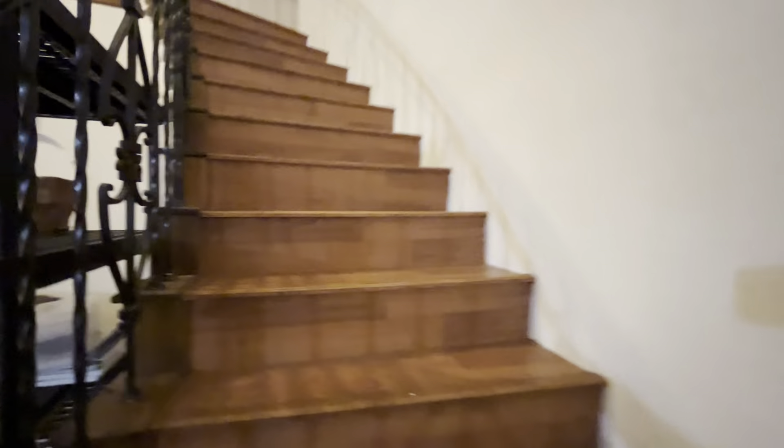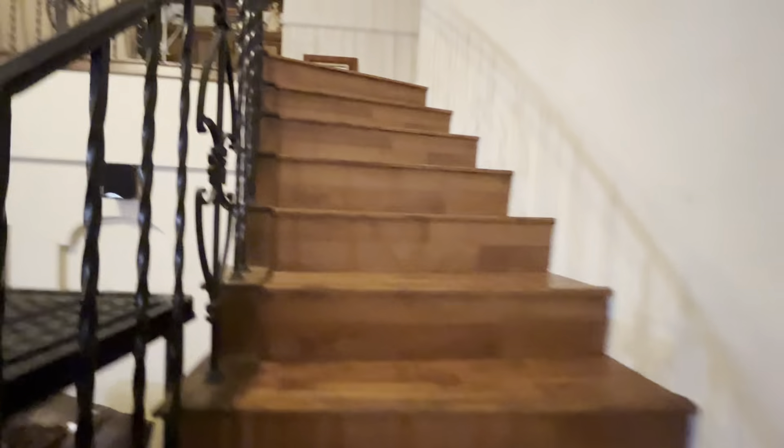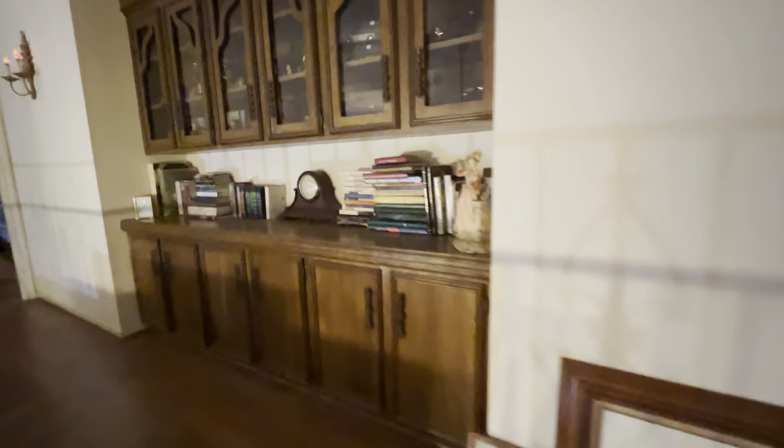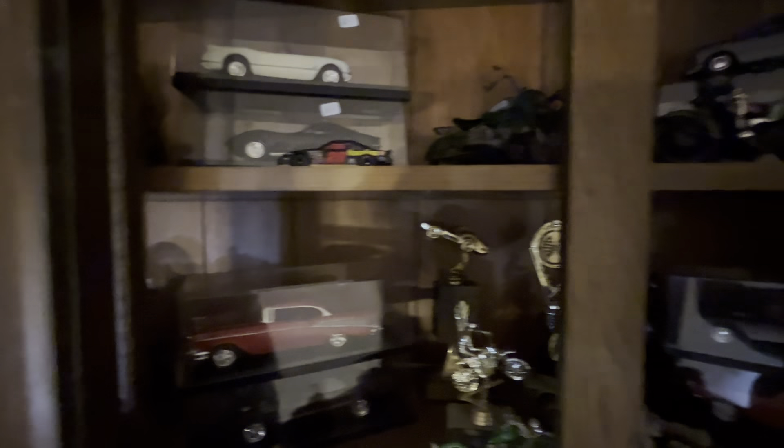Let's head upstairs. As we go down the hallway, we see we have a lot of books, decorative items, and some model cars.